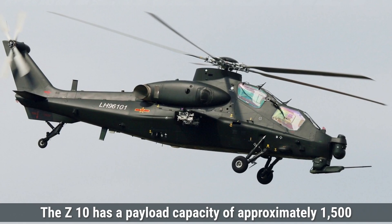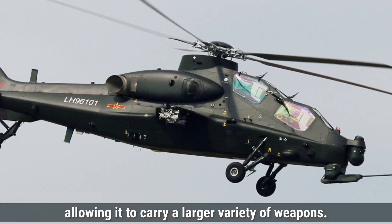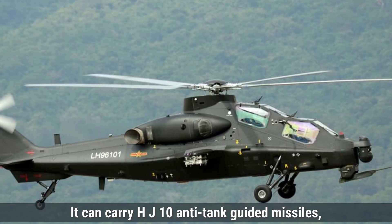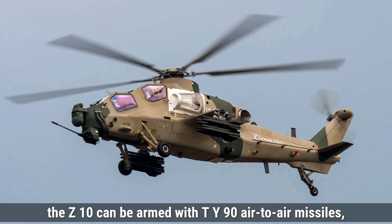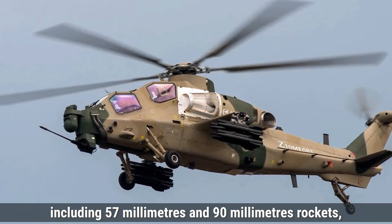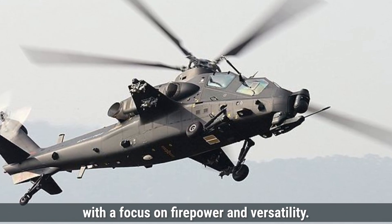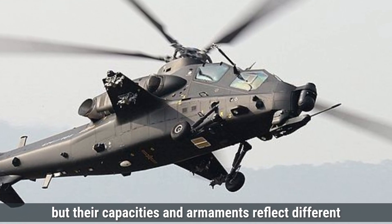On the other hand, the Z-10 has a payload capacity of approximately 1,500 kilograms, which is higher than that of the LCH, allowing it to carry a larger variety of weapons. It is equipped with a 23-millimeter autocannon on its nose, providing higher firepower for close combat and ground attack roles. For anti-tank missions, it can carry HJ-10 anti-tank guided missiles, specifically designed to penetrate heavy armor. Additionally, the Z-10 can be armed with TY-90 air-to-air missiles for defensive capabilities against other aircraft. It can also carry various rocket pods, including 57-millimeter and 90-millimeter rockets. The Z-10's weapon system is designed to deliver powerful strikes against ground and aerial threats. Overall, the LCH and Z-10 both carry weapons tailored for multi-role combat, but their capacities and armaments reflect different strengths.